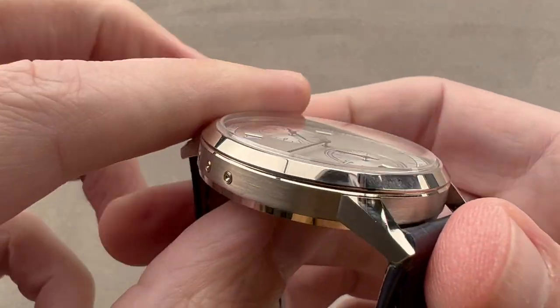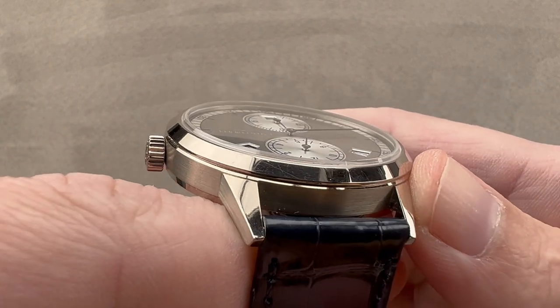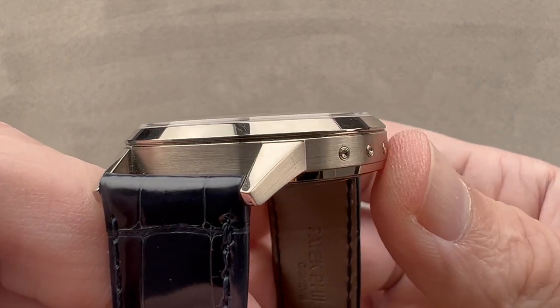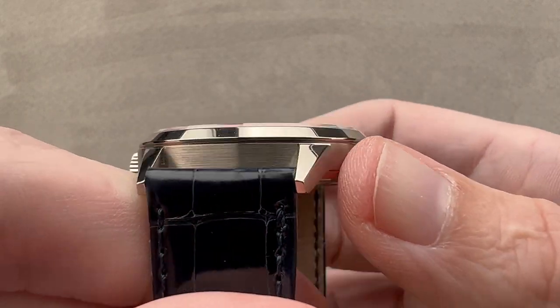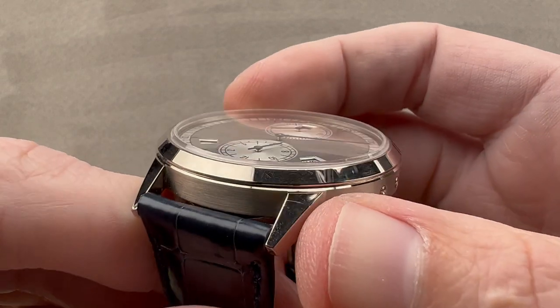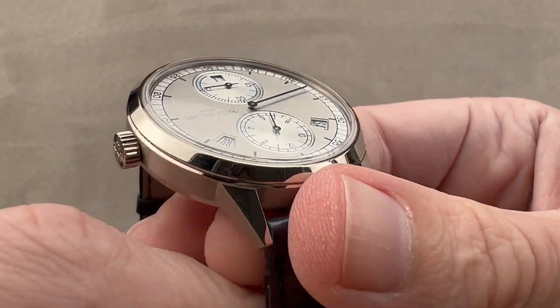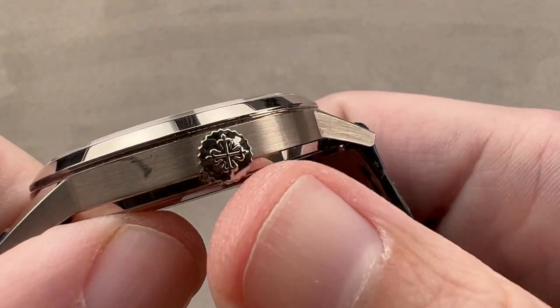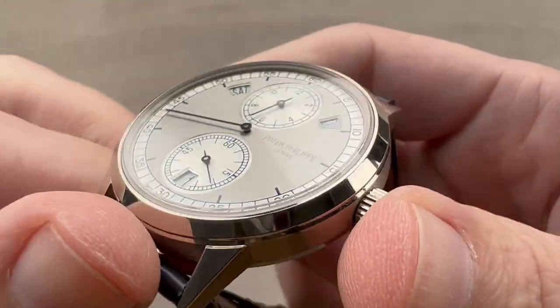The case is derived from the historic 3448 and 3450 perpetual calendars, which had a very sheer cylindrical case profile, conical bezel, and sharp angular short-cropped lugs. We have contrast between satin and polished. The bezel is actually slightly stepped in from the case band to visually thin out the watch. We have the Calatrava cross on the crown and then a very slightly boxed and cambered sapphire crystal.